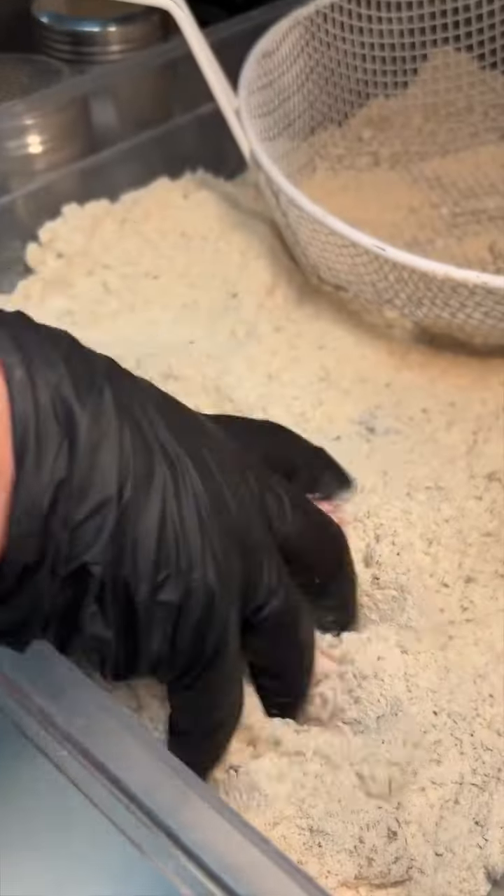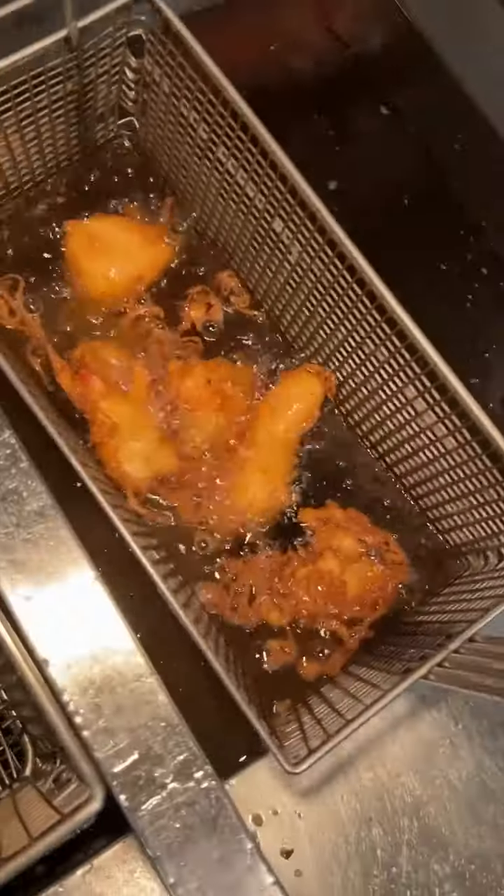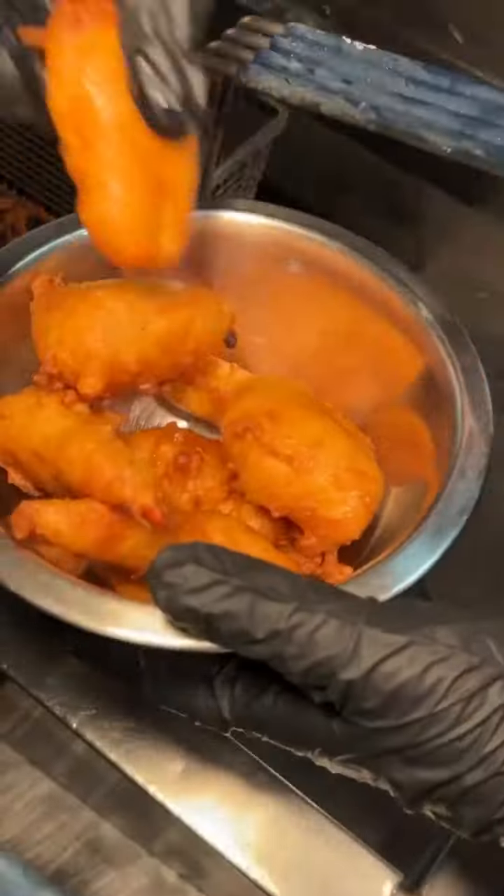And for the finale, lobster meat gets battered and fried, drizzled with their lobster caramel sauce, and packed on top of a mayo and lettuce-packed roll with more sauce and scallions — their fried lobster roll. The choice is yours.